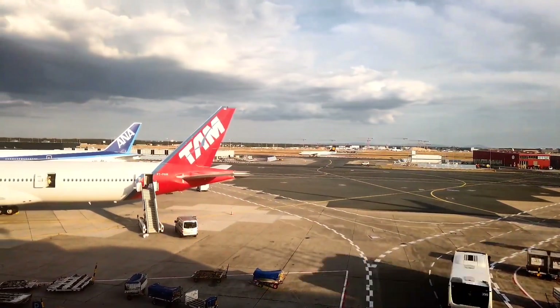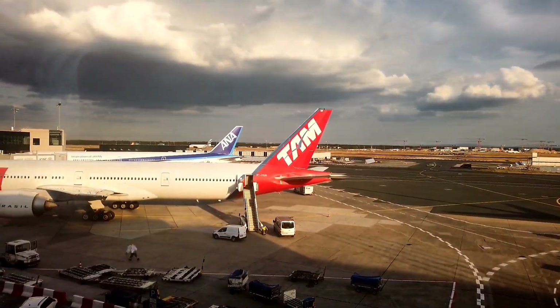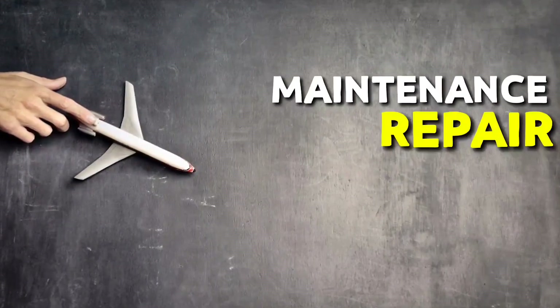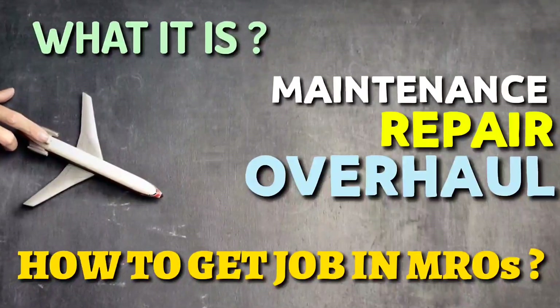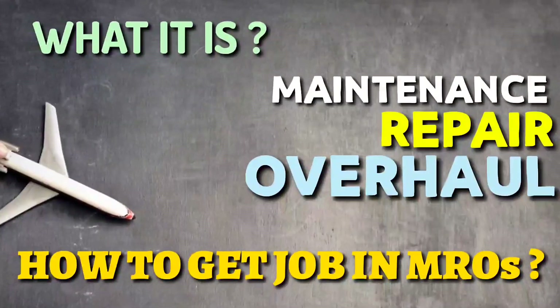Hello everyone and welcome to Aviation E2Z. Today we are going to talk about a really important topic regarding MRO. MRO stands for maintenance, repair and overhaul. Let us see what it is and how to get a job in MROs. Remember to watch this video till the end to know exact working tips and tricks.